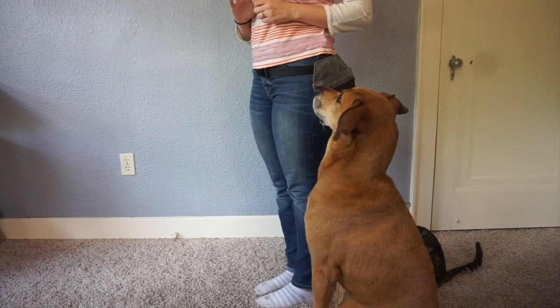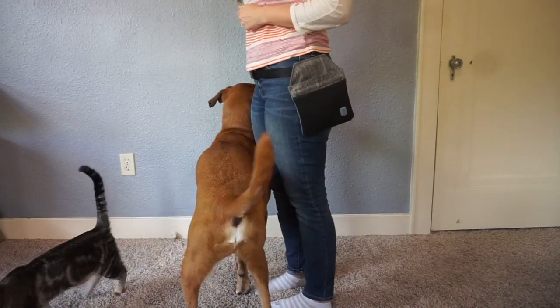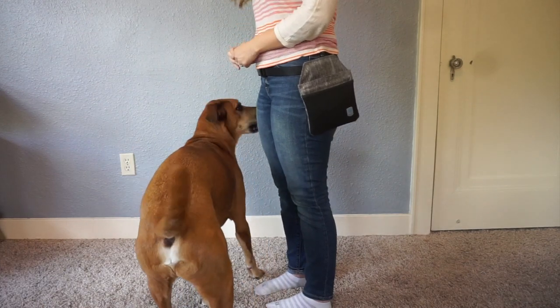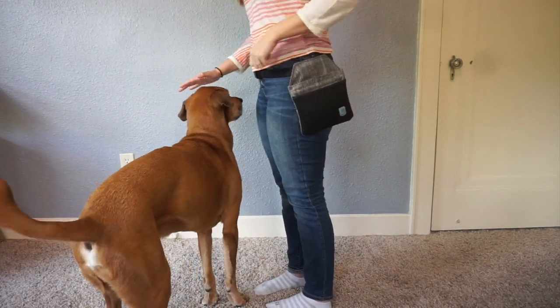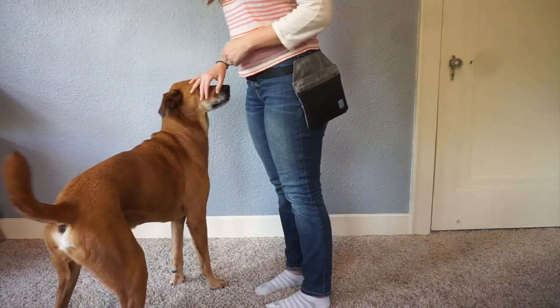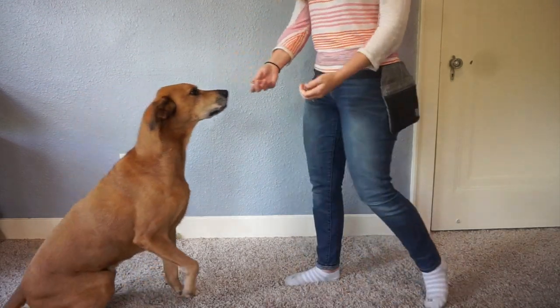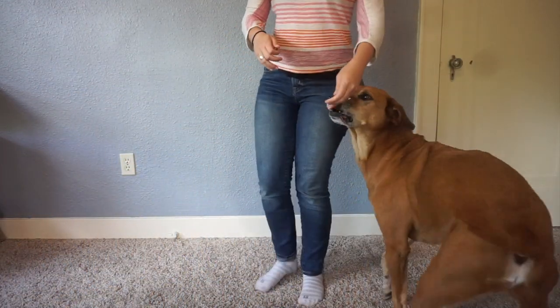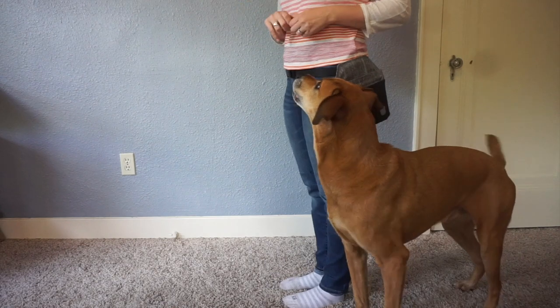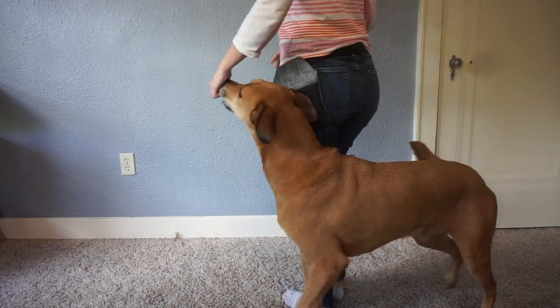The next task is going to be very similar — we're just going to use the treat lure and bring him right in front of us. This is very similar to going behind except our dog is going to hold that position in front of us. This is ideal if someone's in front of you and you just want that extra space between you and the person in front. Without a wall in front of me, my dog is having a hard time, so I'm going to place him against the wall this time.